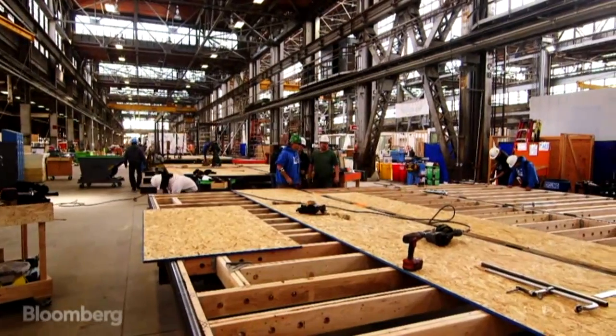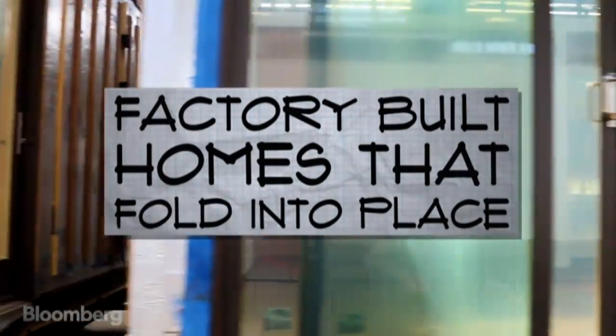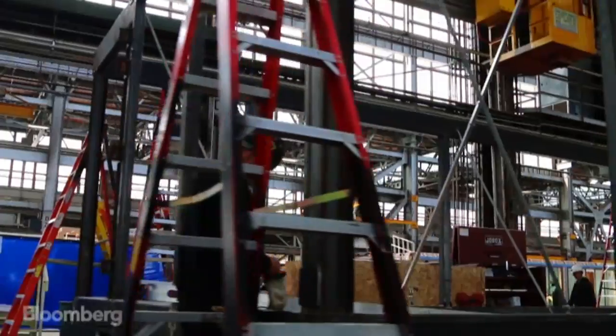This is our Vallejo factory. All of our homes are made here. We have a proprietary structural steel frame that we use as the start of the house. It's patented.